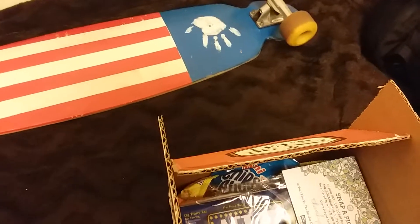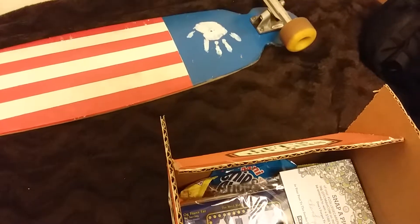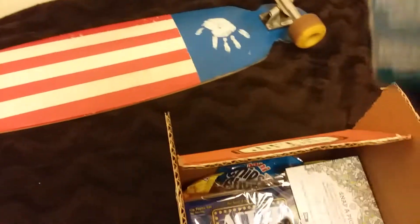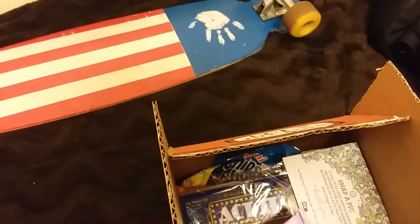First off we have this — I took it off already — it's a 'Delivering the Dough' Domino's card. Basically it says buy one pizza at menu price and receive one pizza of equal or lesser value, and that's good all the way until December of next year.